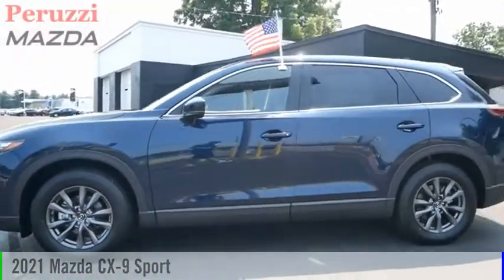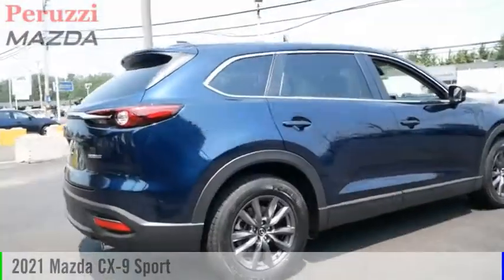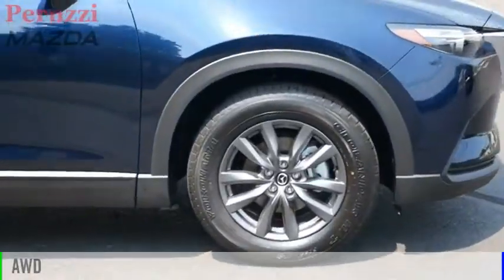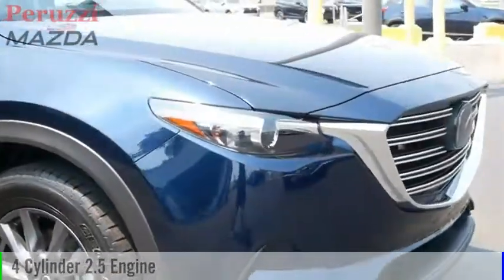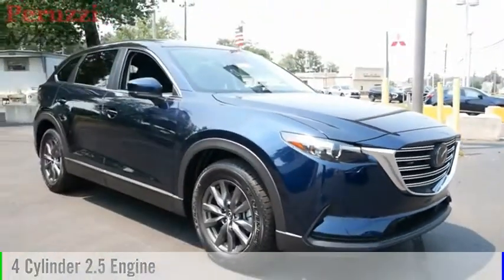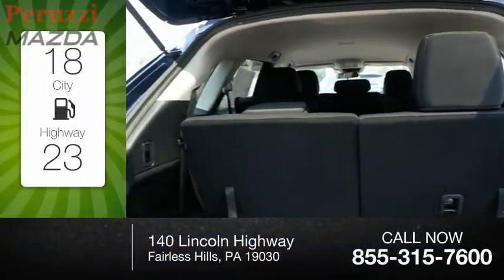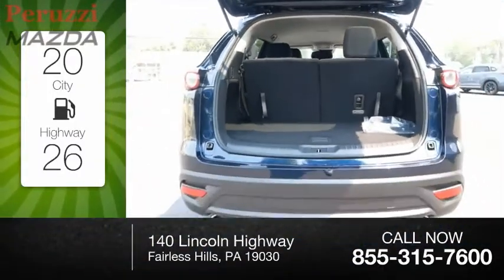Make a great choice today with the 2021 CX9. This vehicle is powered by an all-wheel drive four-cylinder 2.5 liter engine and comes with an automatic transmission. Great fuel efficiency saves you money by requiring fewer trips to the gas station.